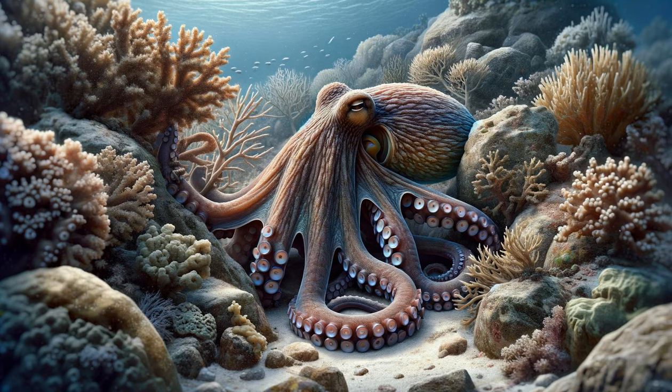In a quieter corner of the reef, a shy octopus makes its cautious appearance. Its tentacles gracefully explore the surroundings, demonstrating incredible dexterity and intelligence. The octopus's skin shifts in color and texture, camouflaging it against the reef backdrop. This master of disguise watches us with curiosity, its intelligent eyes revealing a keen awareness. The scene captures the octopus's solitary nature, a contrast to the bustling community of the reef. This enigmatic creature embodies the ocean's mysterious and adaptive spirit.